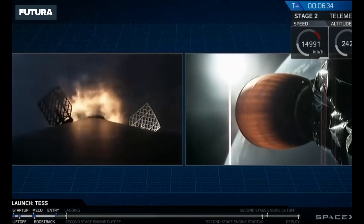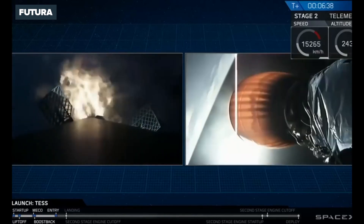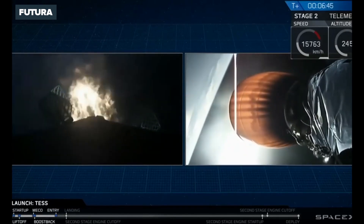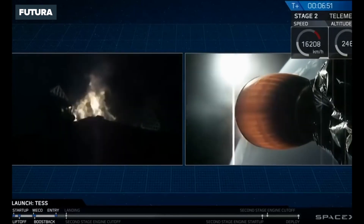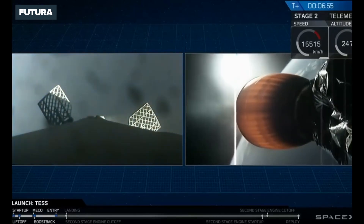And as you can see, that burn has begun — that entry burn. It's going to go for about another 10 seconds or so before it shuts down. And the entry burn is completely done.